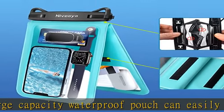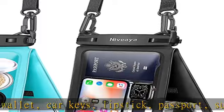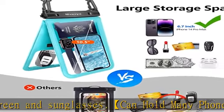IPX8 certified waterproof phone pouch, tested about 1,000 times — no leakage or water damage at a depth of 100 feet underwater. The Niveaia phone water protector pouch is specially designed for outdoor activities such as swimming, skiing, SUP, kayaking, surfing, and more.